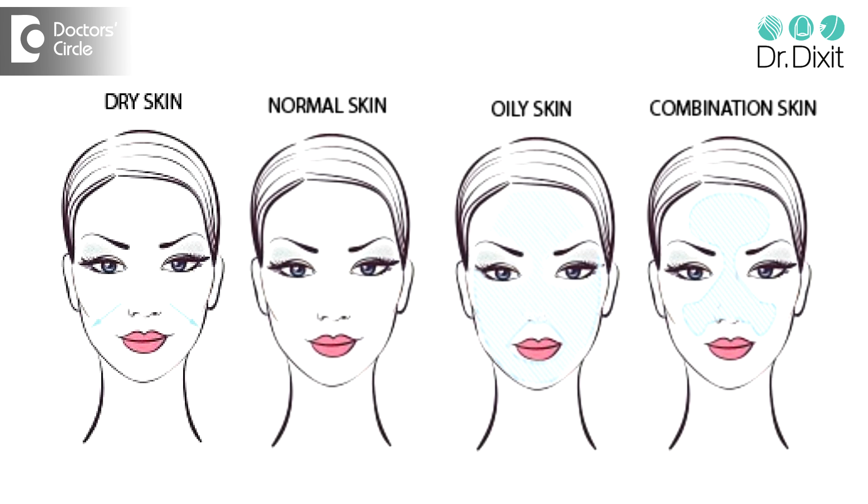So obviously everybody desires a normal skin type which is more blemish free, more acne free and it doesn't demand too many products. However, it is very difficult to change from oily skin type to normal skin type fully. So what you can do if you have an oily skin type: number one, make sure you are using a salicylic acid based pH balanced face wash twice a day and don't forget to put a water based moisturizer. If you don't apply a moisturizer, the skin compensates by secreting more oil.